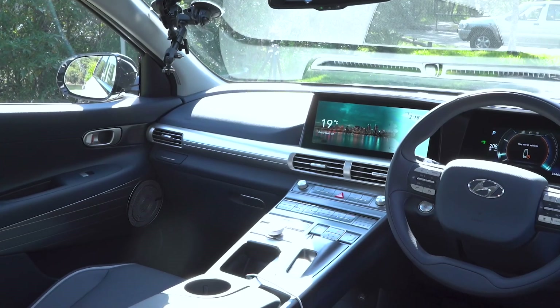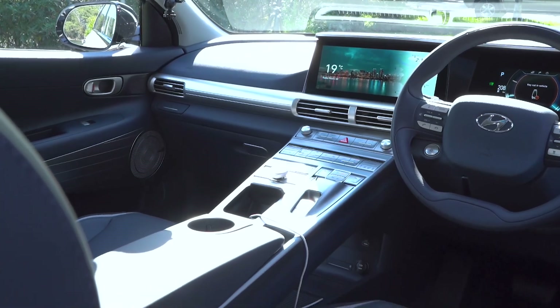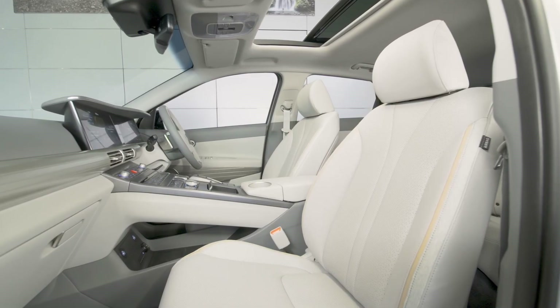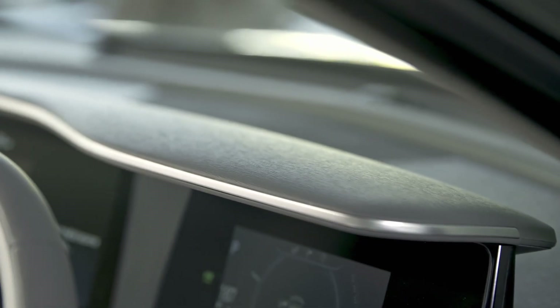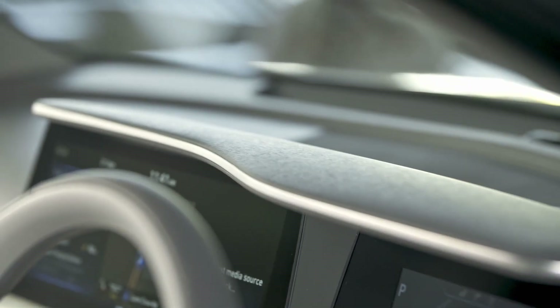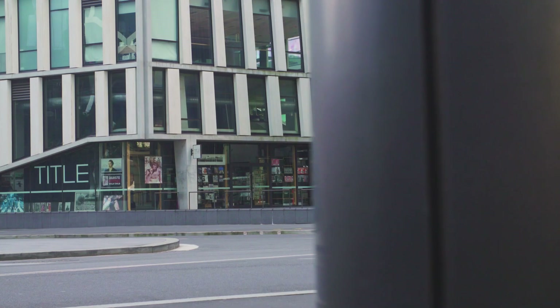Hyundai also trumpets the sustainability of its interior, with certified eco-leather and fabric seats, sugarcane-based fibres for woven textures like the carpet, and eco-plastics for the dashboard consisting of bio-based polymers that reduce the use of oil-based polypropylene and polyethylene. Hyundai also includes a three-stage air purification system claimed to eliminate 99.9% of dangerous PM2.5 particulate matter.